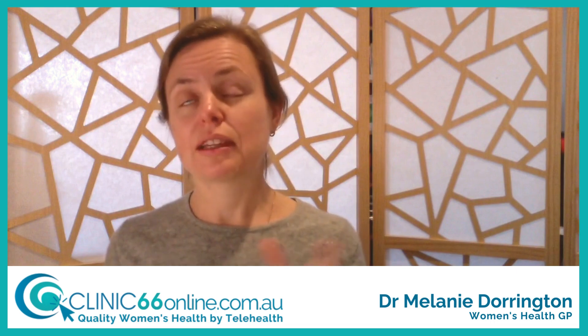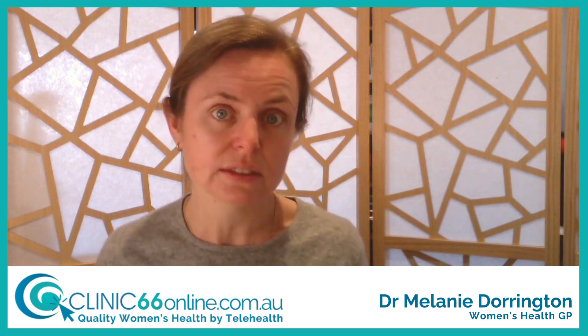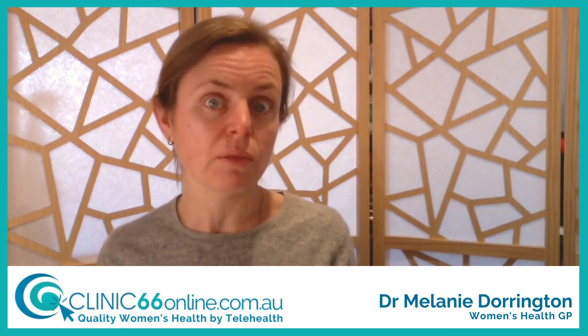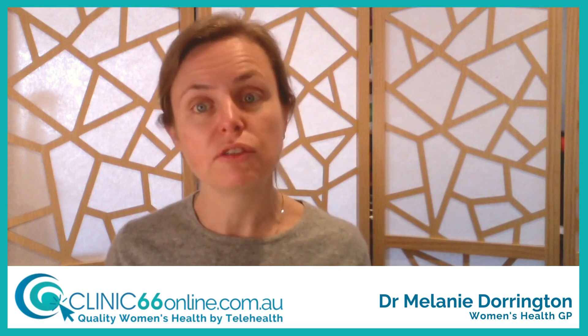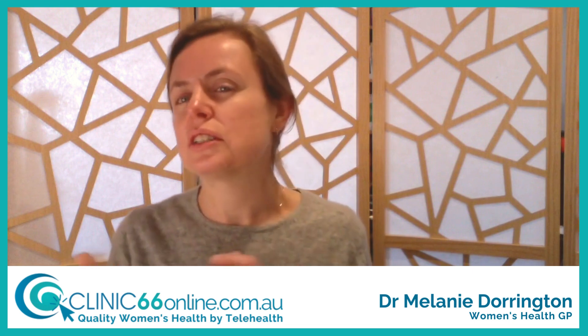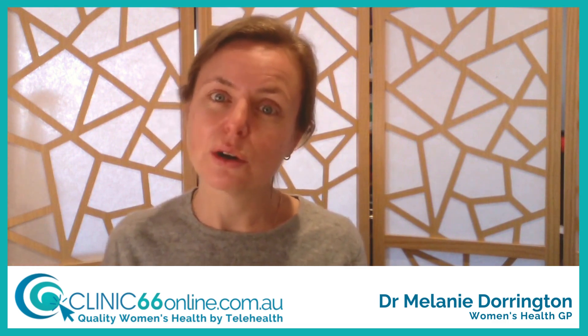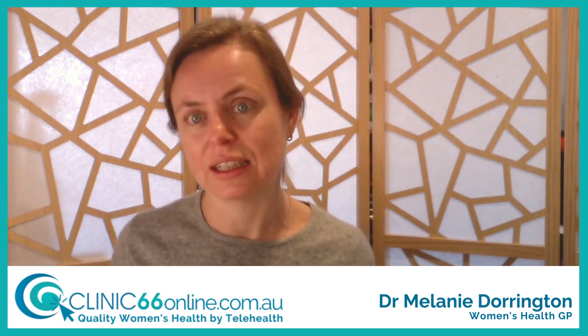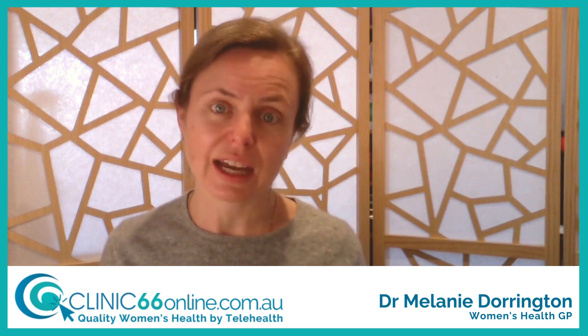Some people need screening more frequently than every five years. This includes people who've had an abnormal test in the past and are still on routine follow-up, people needing a test of cure after an intervention for abnormal cells, or those who've had a hysterectomy because of abnormal findings. We also have special groups: people with significant immune suppression — those who are HIV positive, have primary immunodeficiencies, or are on immunosuppressants for conditions like rheumatoid arthritis or lupus — may need more frequent testing. If you're unsure whether this applies to you, talk to your specialist, your GP, or discuss it with us.